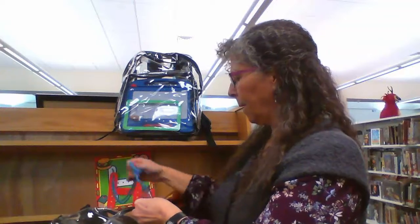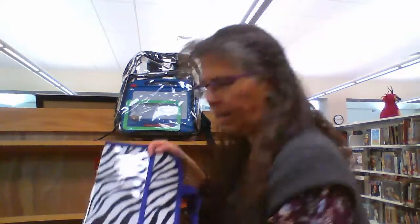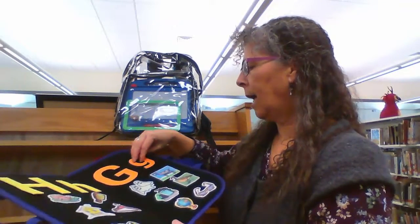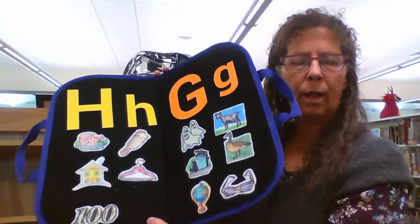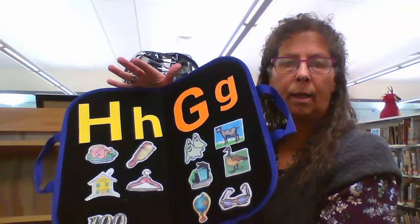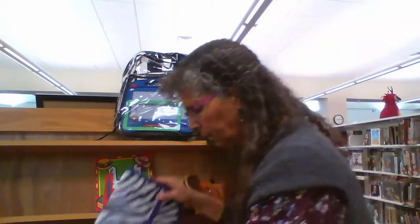For each backpack there was the featured letter. On Etsy we found these foldable flannel boards, and we got some felt letters and felt pictures, and only put the focus letter and one other letter in the flannel boards so that children could sort out between the sounds of two letters. That was a sorting activity that was part of each backpack.